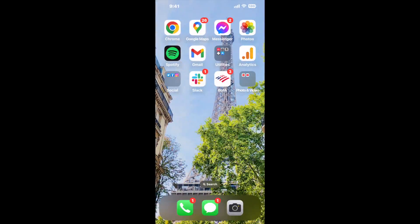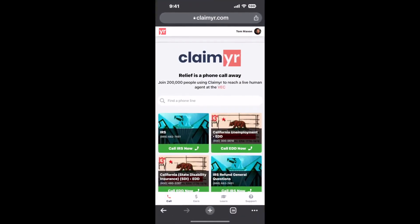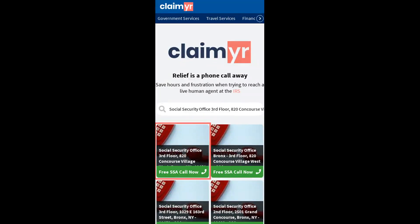I built a calling tool. To use it, open up your browser, go to claimer.com, and search for the Social Security Office, 3rd floor, 820 Concourse Village West, Bronx, NY 10451 option.